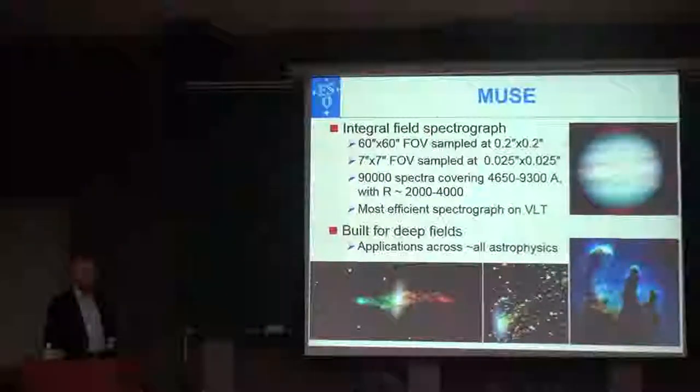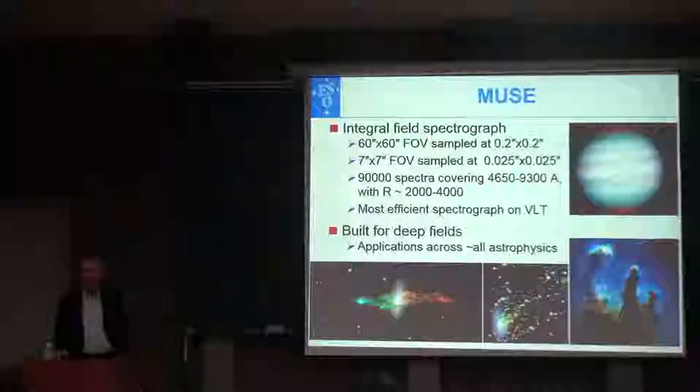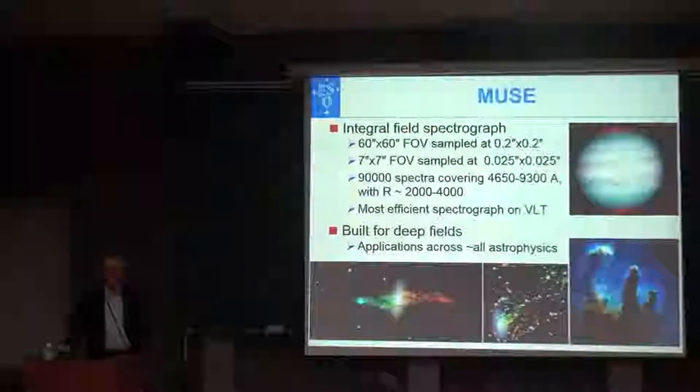So you see everything that can be seen. Since the spatial sampling is as good as that of an imager, you can think of it as taking an image in a particular wavelength and doing it simultaneously with 4,000 other wavelengths. That means you can really study the physics of the object you look at, and you don't have to piece it together by taking multiple observations with a slit.